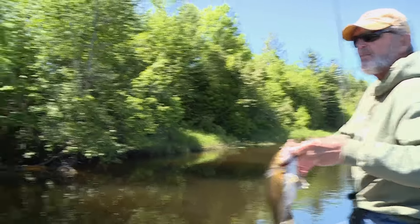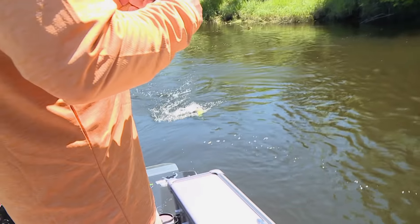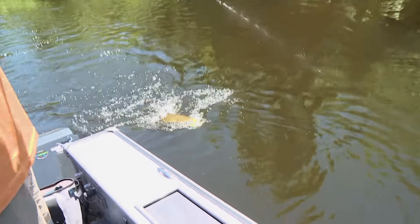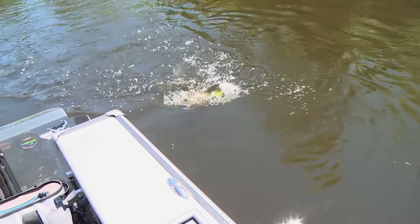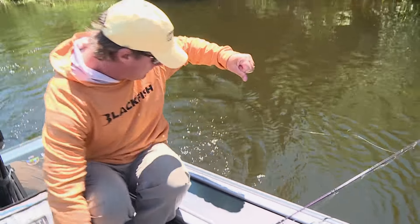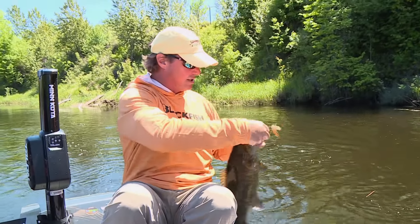That's a better one, Dan. Spinnerbait smallmouth in current — they pull hard enough, and then when you get into current, they pull even harder. Look at this dude — on one of my favorite baits of all time, the spinnerbait.